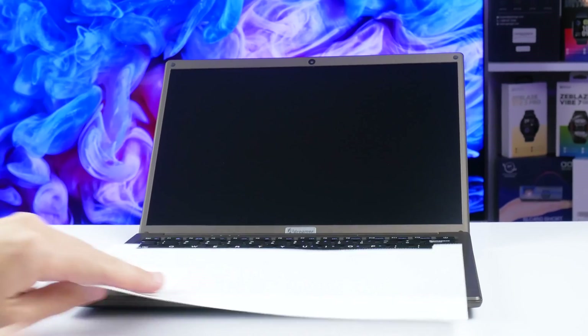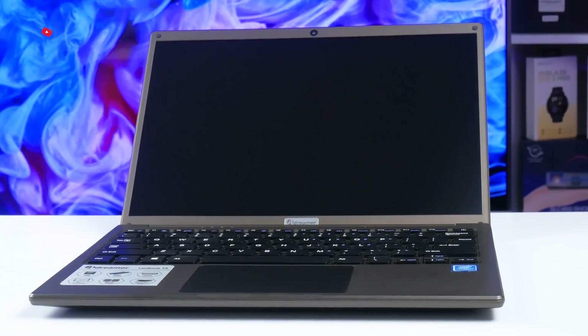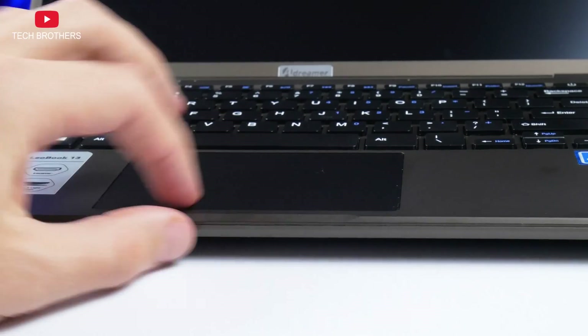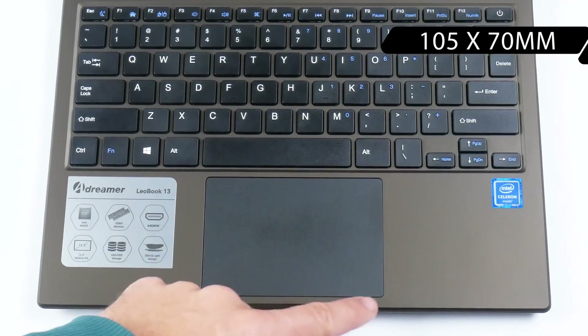As usual, the laptop has a screen, keyboard, and a touchpad. Let's talk about them one by one. The touchpad is pretty big for a compact laptop. Its dimensions are 105 by 70mm.